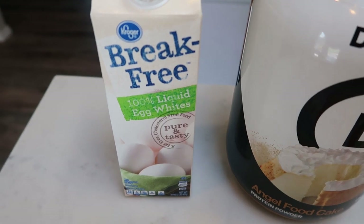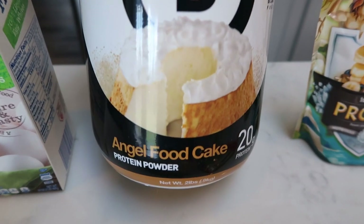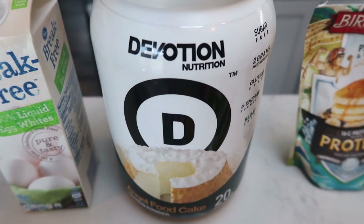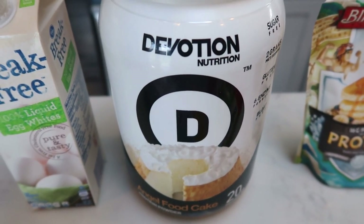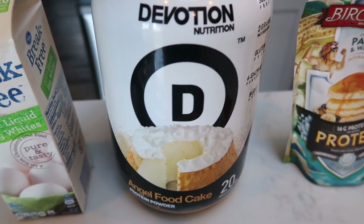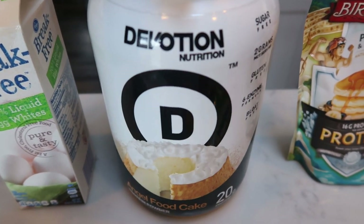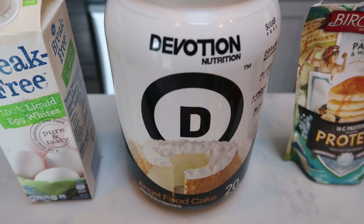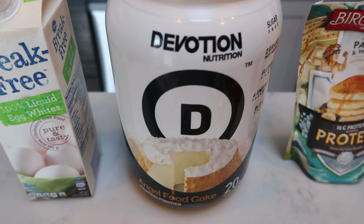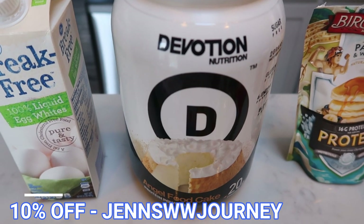First, you're going to need some egg whites and some protein powder. Devotion is my very favorite — this is the angel food cake flavor. It has 20 grams of protein and only one smart point per scoop. My favorite thing to do with the angel food cake is baking, but it also makes a fantastic protein shake. No weird whey or protein aftertaste, which is what I love about Devotion. You can order this online on the Devotion website — use my code on the screen to save yourself 10%.